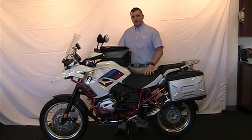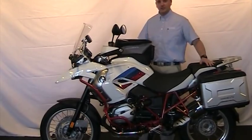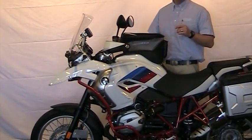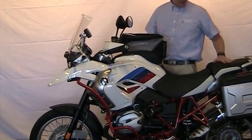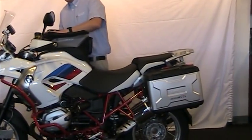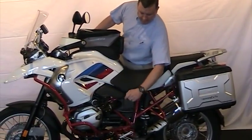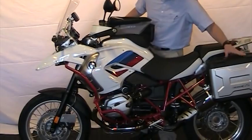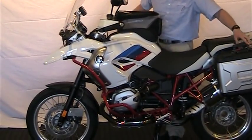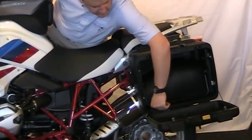The Rally Edition comes factory with the ESA, which is the suspension adjustment. It also has the Enduro A to C transmission in it. This bike has a couple of little added extras that we've put on: it's got the BMW tank bag, we put red Alt-Rider bars to match the red frame, and we've also got BMW's adjustable panniers, which actually expand out.